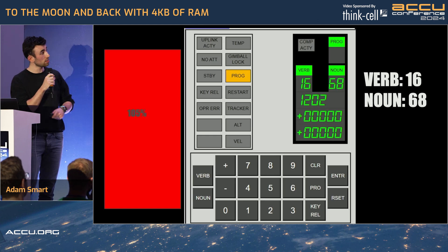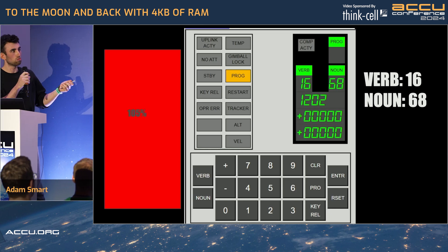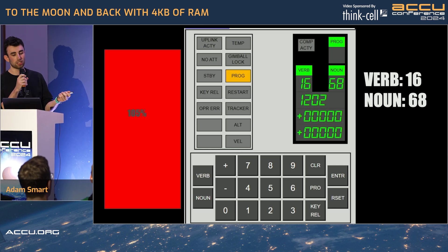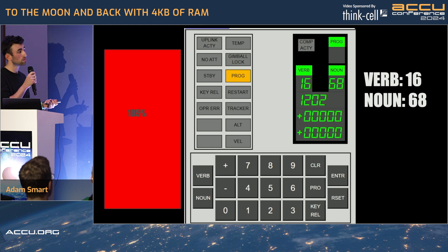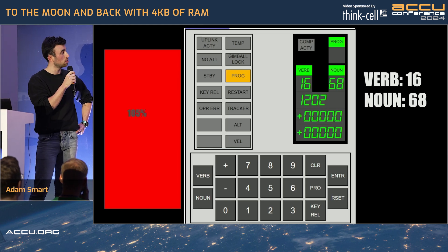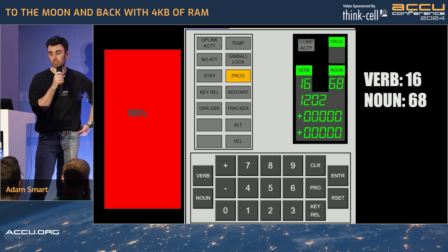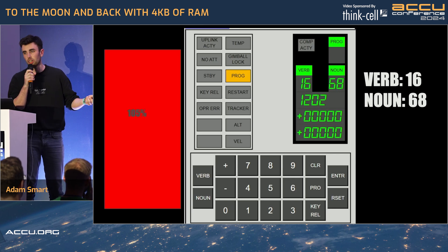Enter stage right: the 1202 alarm. What does this alarm mean? Well, it basically means you're trying to do too much — I can't handle this. So what do we do? Well, we abort the mission; we say congratulations to the Soviet Union, you've won this, and we all just walk home with our tails between our legs. Spoiler alert — that didn't happen.